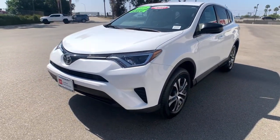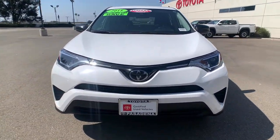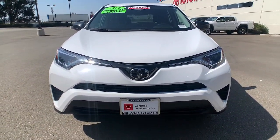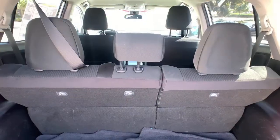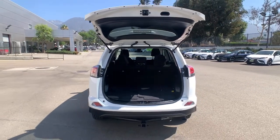Keyless entry, backup camera, lane keeping assist, adaptive cruise control, steering wheel audio controls, Bluetooth connection, stability control, rear spoiler, traction control, pass-through rear seat.